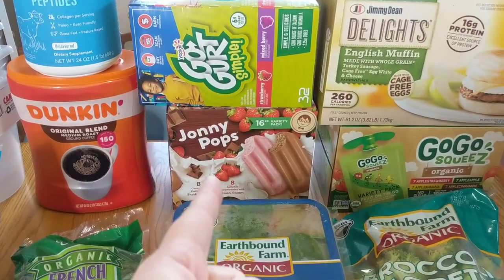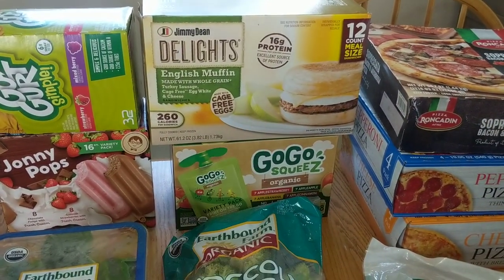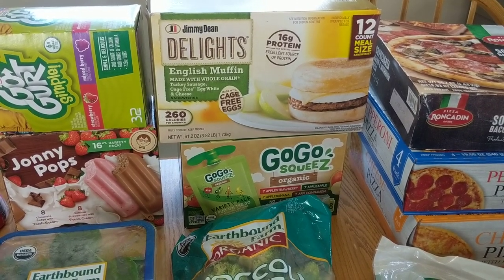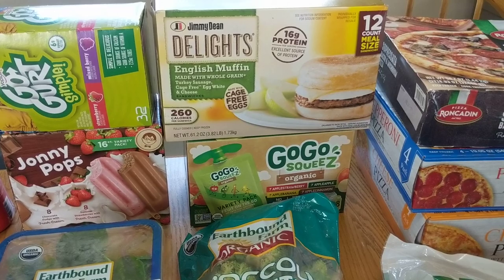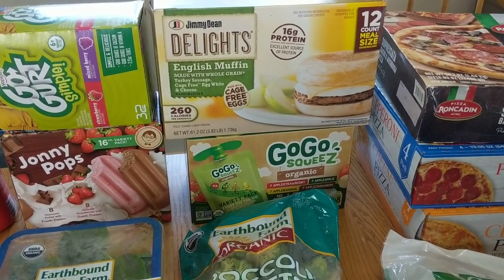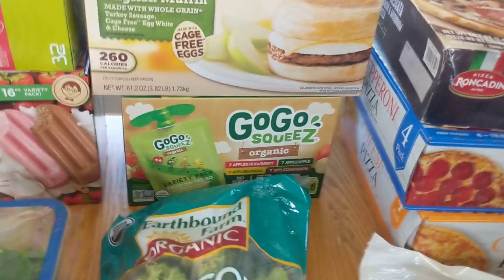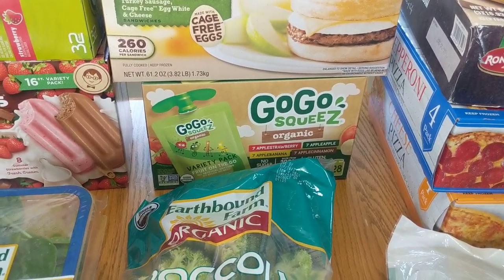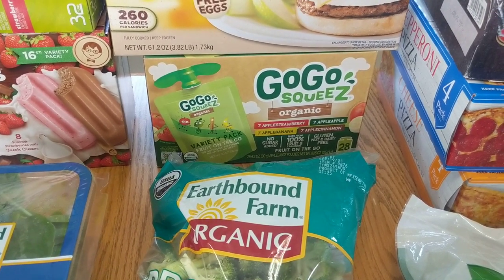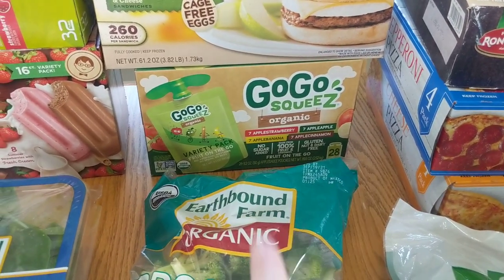Go-Gurts — pretty standard for us. Johnny Pops — also a standard in our house. We got the Jimmy Dean Delights English Muffin — the ones made with whole grain muffins, turkey sausage, cage-free egg whites, and cheese. I really like these for lunch — it's a nice, easy, fixed-calorie meal at about 260 calories per sandwich. They were out of the Costco brand applesauce pouches, so I went with the Go-Go Squeeze organic multi-flavor pack — you get seven each of apple strawberry, apple apple, apple banana, and apple cinnamon.